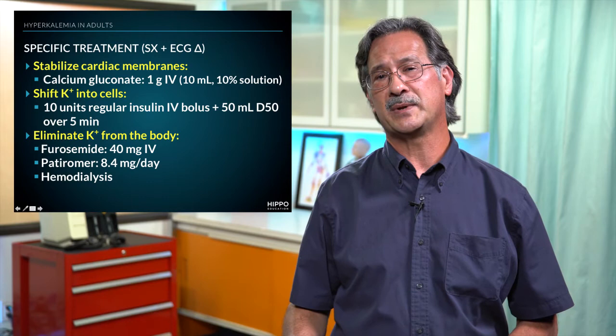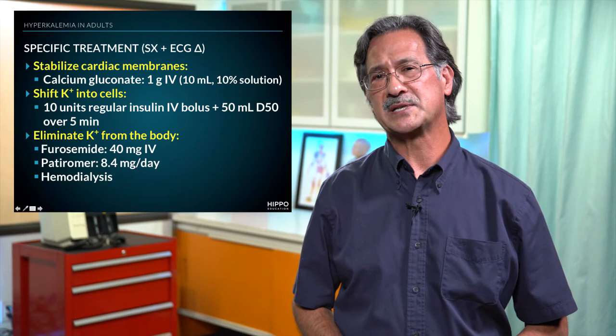Lastly, in patients that are refractory to treatment, or if they have poor renal function, that person is probably a candidate for hemodialysis.